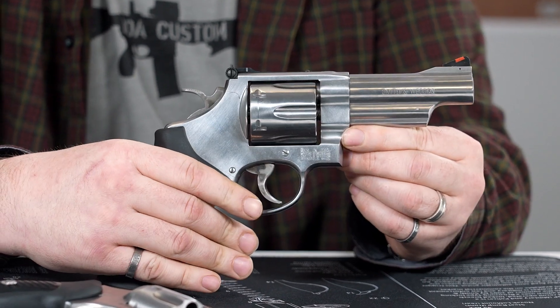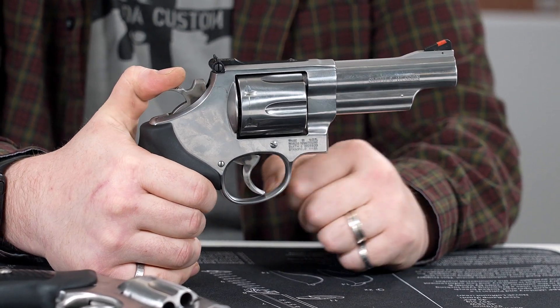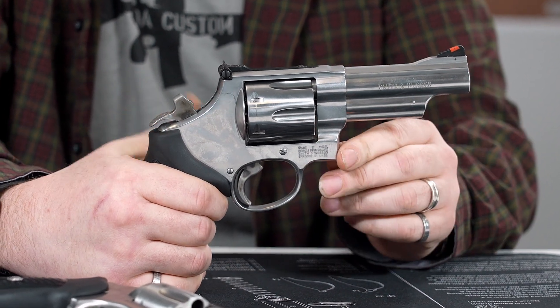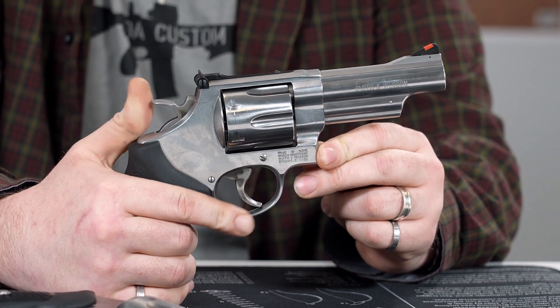Now, there are a couple ways of firing a revolver. First is single action. This involves manually cocking the hammer to the rear, allowing the cylinder to index with the barrel, and all that's required is a small amount of pressure on the trigger, which will cause the gun to fire. This provides a very light and short trigger pull.